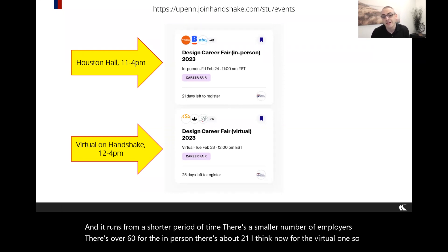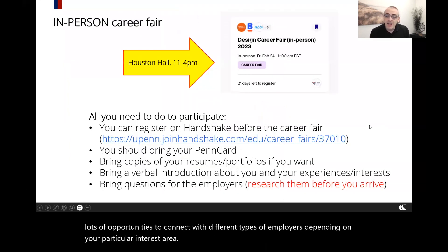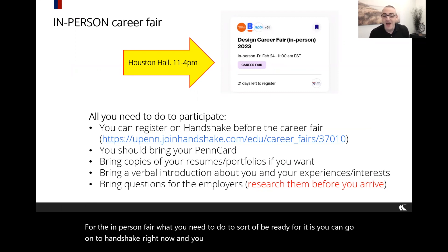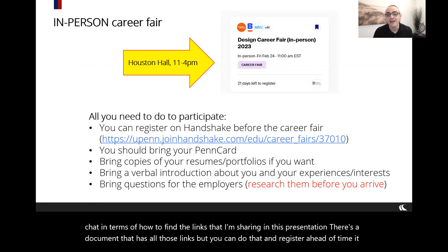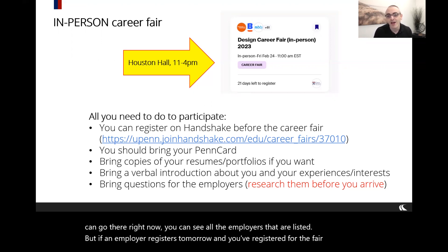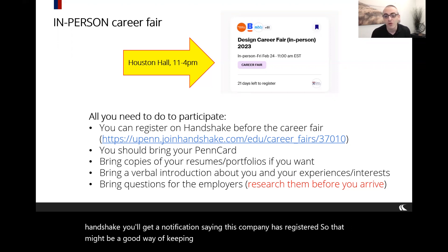There are lots of opportunities to connect with different types of employers depending on your interest area. For the in-person fair, you can go on to Handshake now and register. You don't have to — you can turn up on the day — but registering ahead of time means you'll get notified every time a new employer registers, which is a good way of keeping focused on who's coming.